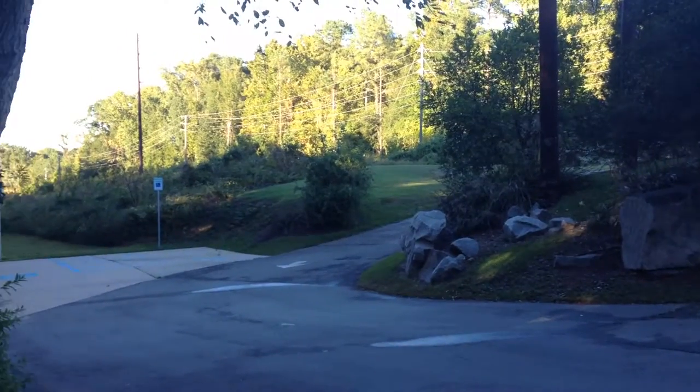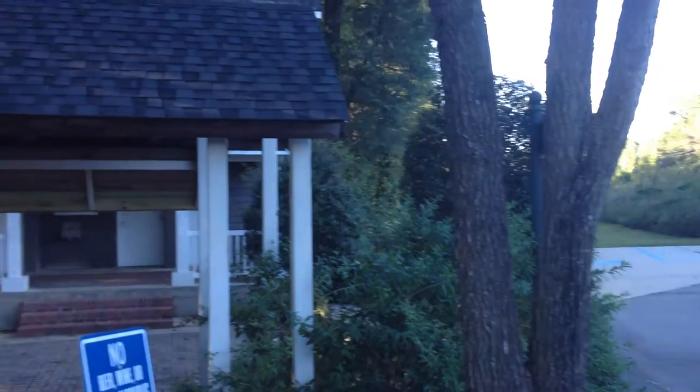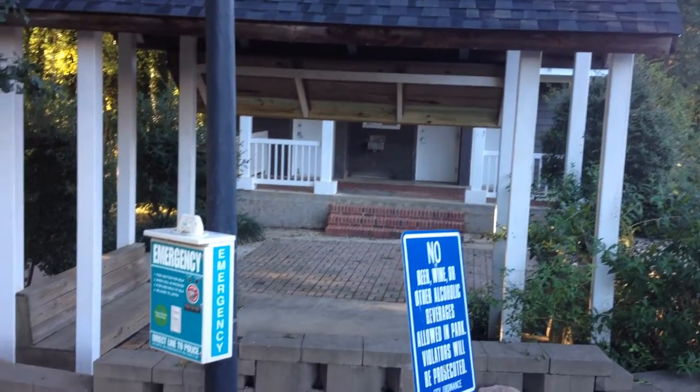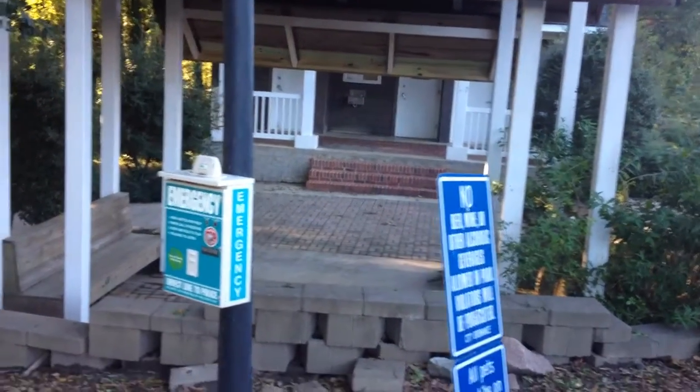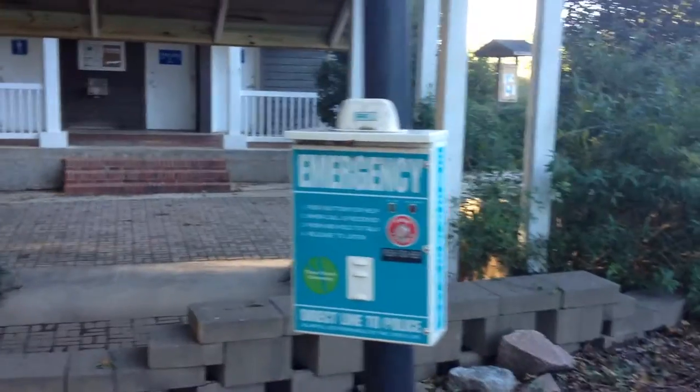This is Grandview Park. This is where we walk down to. And then over here is the bathrooms, water, and sitting area, and also an emergency call box. It goes directly to the police.